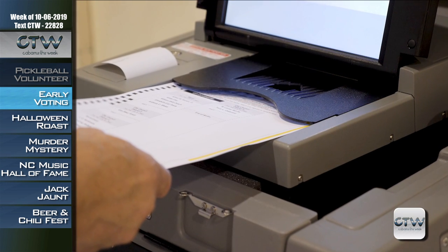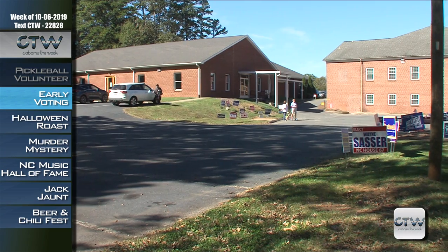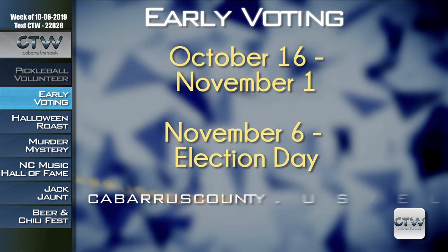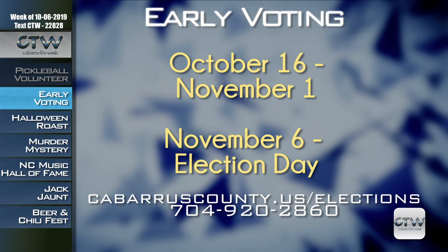Are you aware of the various opportunities to vote in Cabarrus County ahead of the November 6th election? Skip the lines and vote early — early voting begins October 16th and goes through November 1st. Visit the Cabarrus County Board of Elections at 369 Church Street North in Concord. The Board of Elections is open 8 a.m. to 5 p.m. October 16th through 18th, 21st through 25th, and 28th through November 1st, and from 9 a.m. to 3 p.m. on Saturday October 26th. Visit cabarruscounty.us/elections to update your registration, view one-stop early voting locations and times, and view your sample ballot. For more information, call 704-920-2860.